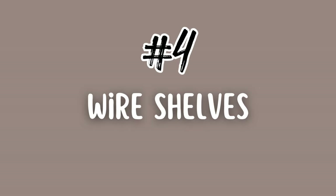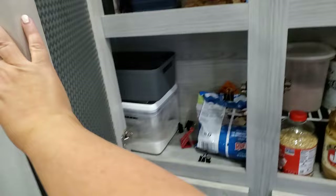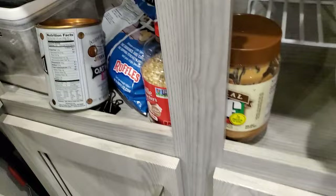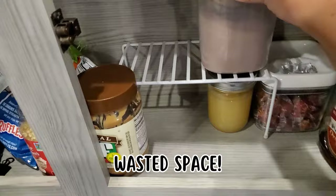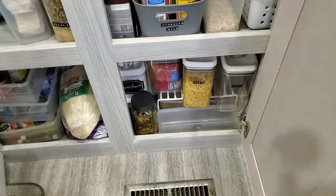Number four: wire shelves. I use them here — this just gives you that vertical space. If I didn't have that shelf it would just be a ton of wasted space, which is crazy. So wire shelves anywhere you can put them, wherever it works for you — definite must. I also have another one down there just to give me a little bit of space, like a little cubby for some more pasta.